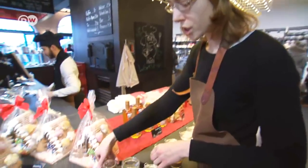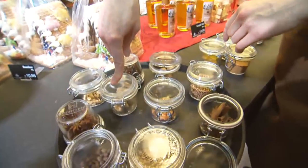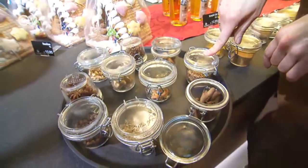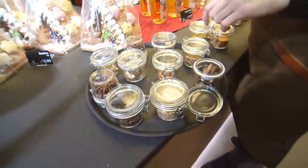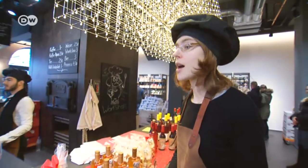The spice mix includes cloves, cardamom, ginger, coriander, allspice, and fennel. To be honest, a unique combination of spices is used for each kind of gingerbread. In the Middle Ages, this was a closely guarded secret, and it still is today.